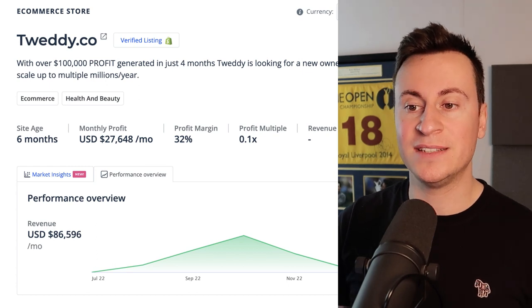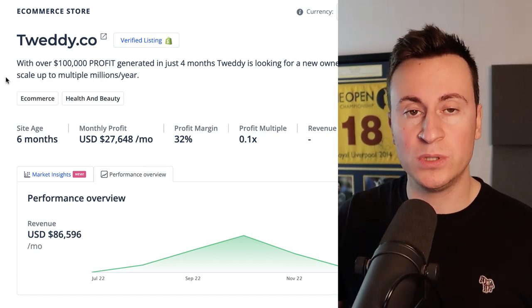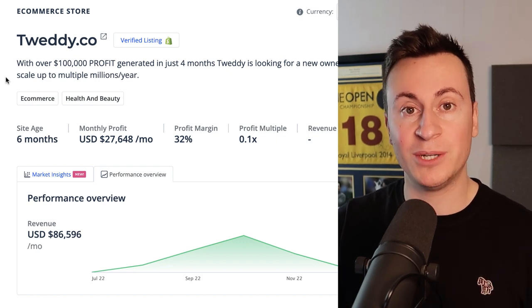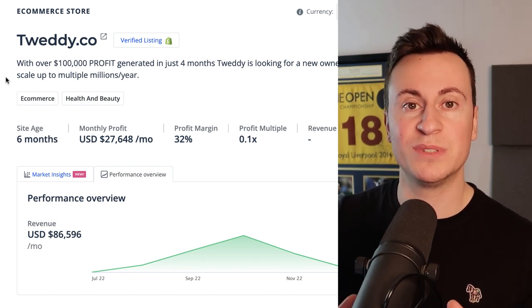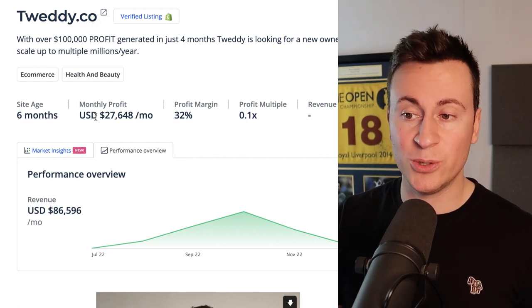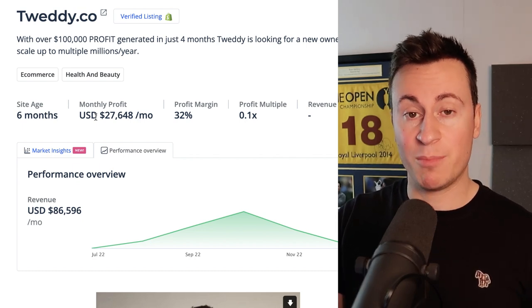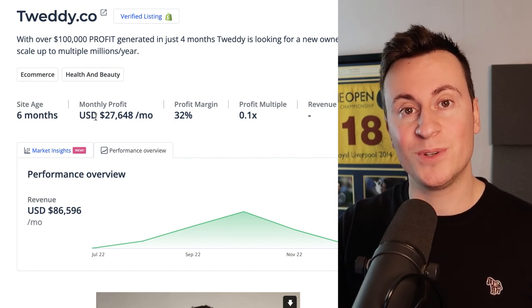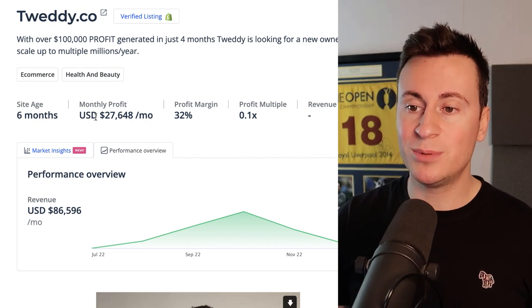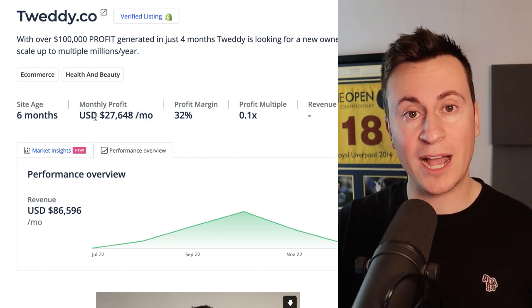The Shopify store I want to show you today is called Tweddy.co. It is a verified listing, meaning all the numbers you're about to see are verified by Flippa themselves and 100% legit. The site age is just six months with an average monthly profit of $27,000 US dollars. What's really interesting is their primary focus is on a UK market — so for all those people who say you can't make dropshipping work in the UK, this store is a great example of how you can.